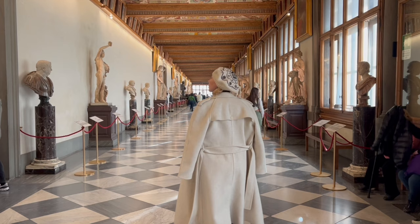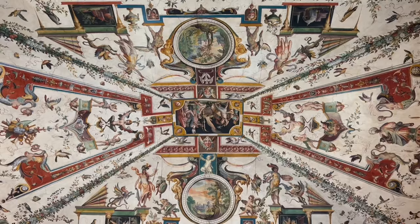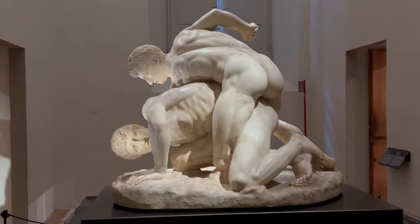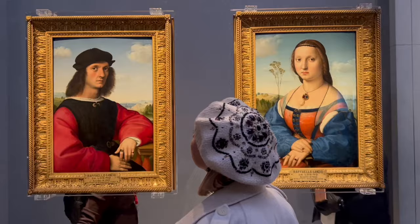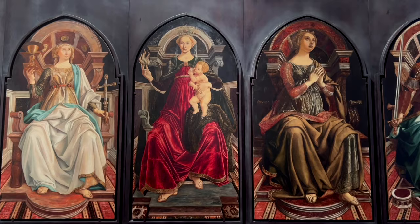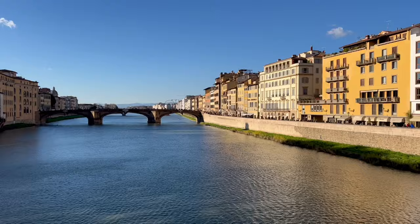This Florence itinerary cannot be completed without visiting one of the most famous museums in the world, the Uffizi Gallery — it should definitely be at the top of your list. Located in the very heart of the city, it hosts works by great Italian artists such as Michelangelo, Leonardo da Vinci, Raffaello, and my personal favorite, Botticelli. The main part of the collection was left by the Medici family to the state of Tuscany and contains masterpieces from all centuries, with the majority belonging to the Renaissance period.